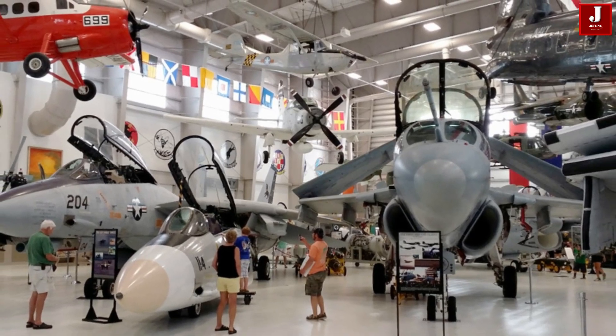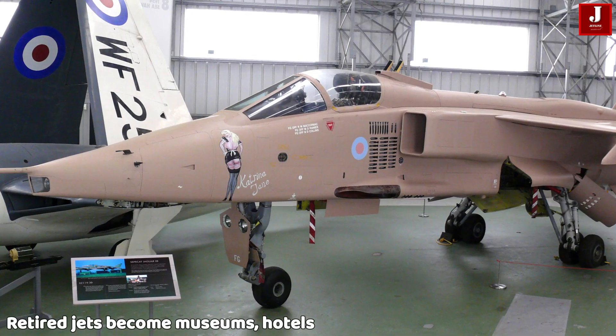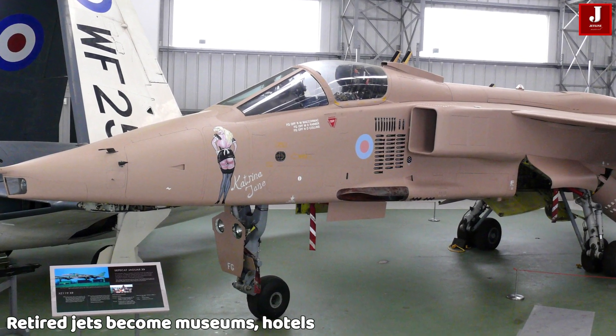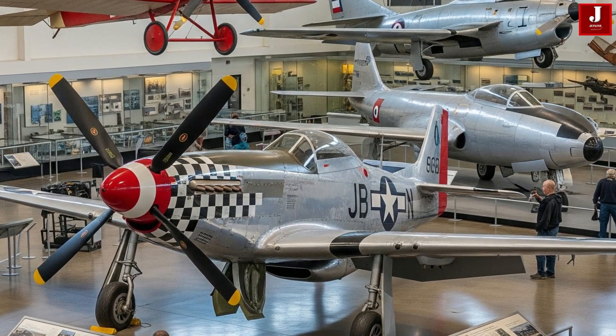And sometimes, entire aircraft are preserved as icons. Retired jets become museums, hotels, classrooms, and restaurants, reminding us of the decades they served in the skies.